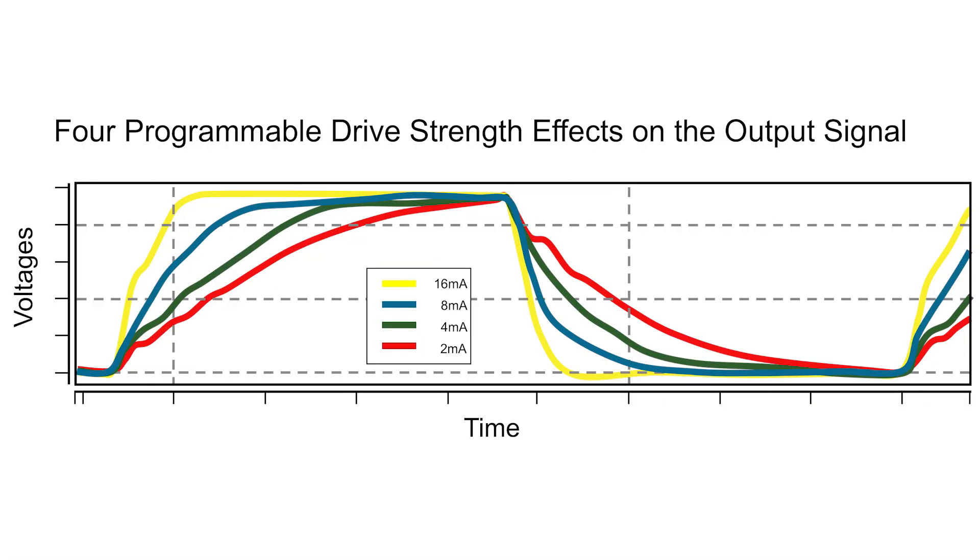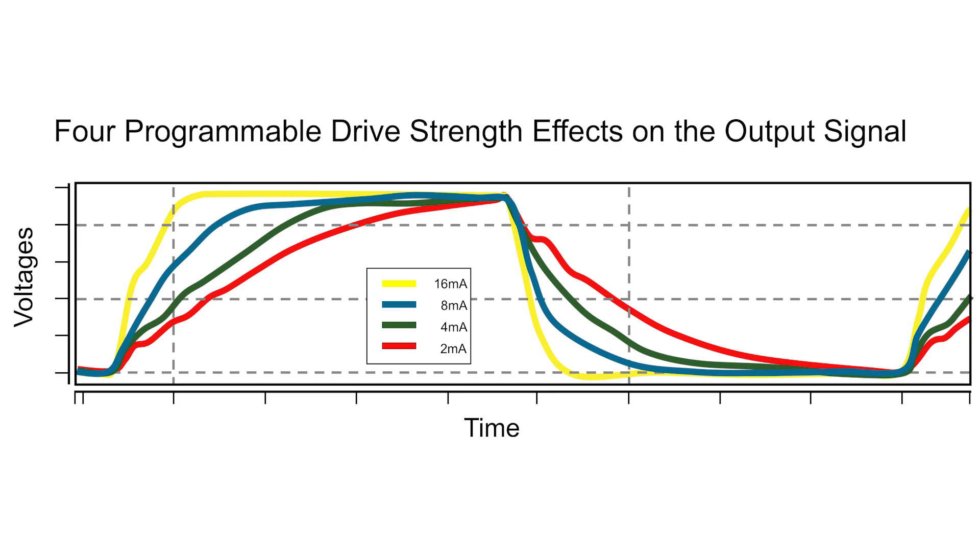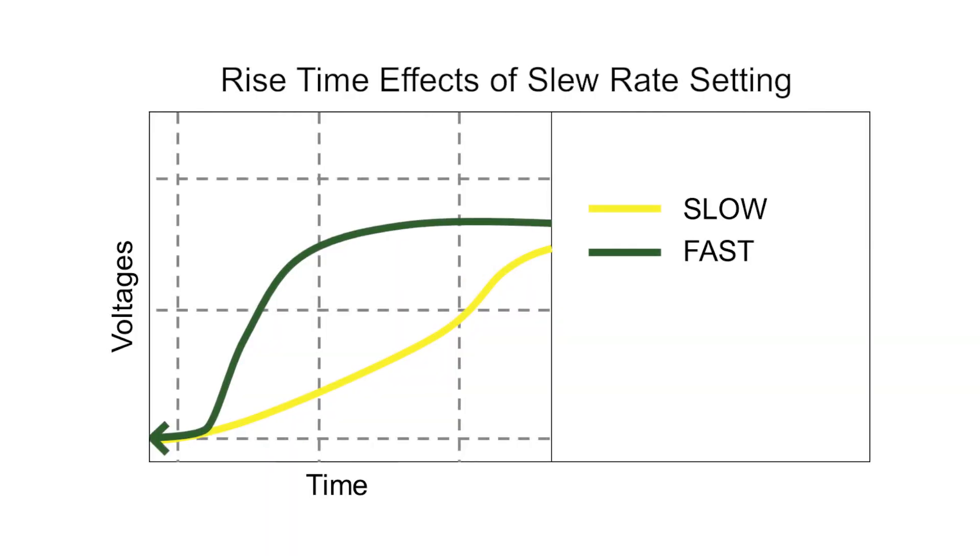And finally, our features offer flexibility and support reuse in customer environments by enabling up to 4 programmable drive strengths and 2 slew rates. Our I.O. libraries support multiple form factors — both inline as well as staggered — to support both core as well as pad limited designs.